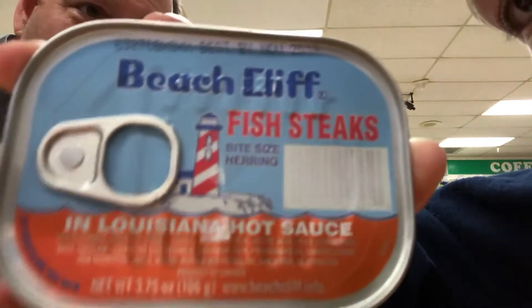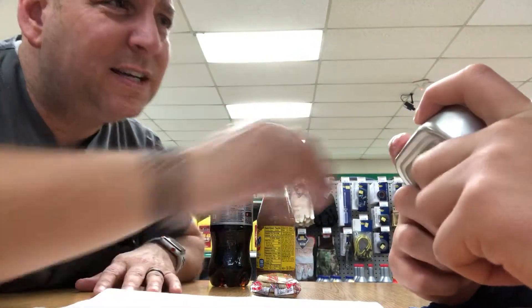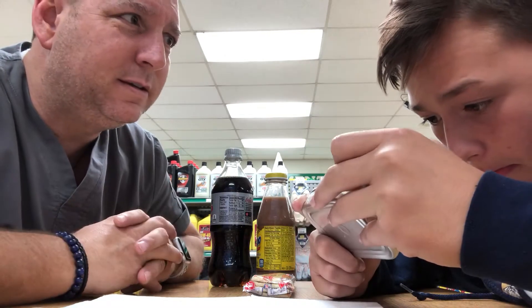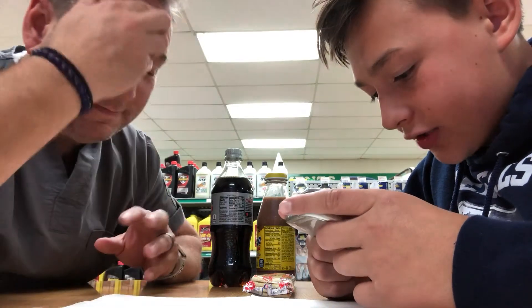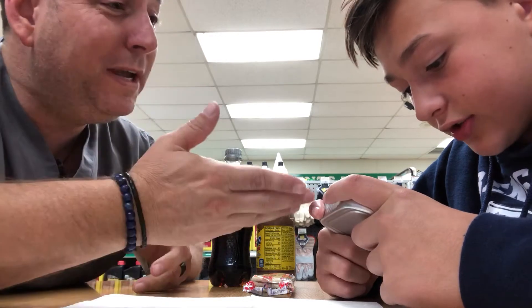Bite-sized herring, okay. Wait — what's in it? Read what's in it. Ingredients: herring — that's a fish — water. Wait, it's fish steak. Fish steak, that's odd. Maltodextrin — what? Maltodextrin, that doesn't sound good. Does that say carcinogenic acid? Spice extract, salt, paprika — modified cornstarch. Paprika, like from Blue's Clues? It's a thing.